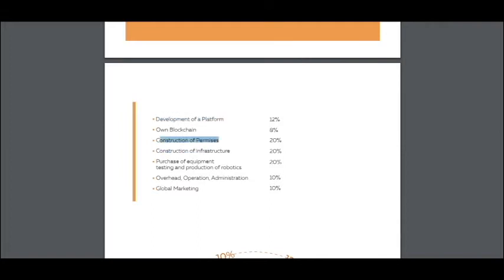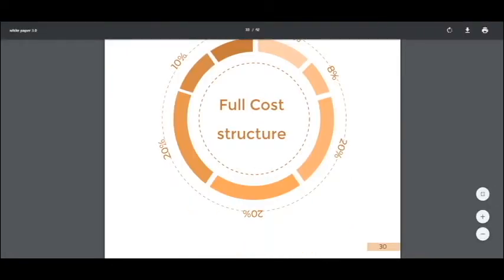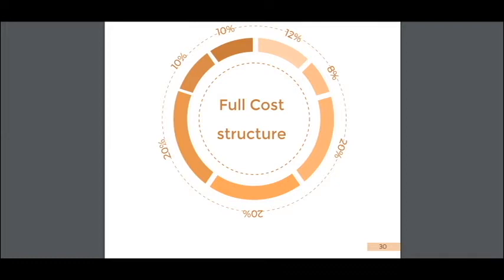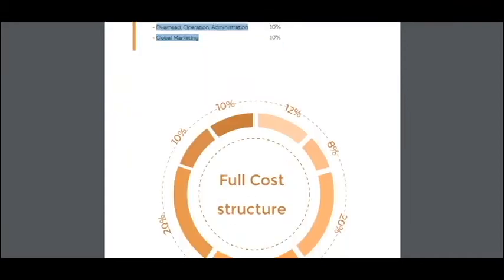The cost structure also covers construction of premises, construction of infrastructure, purchase of equipment, overhead operations, administration, and marketing. So you can understand that your money and your tokens will go here, and I think it's very good.